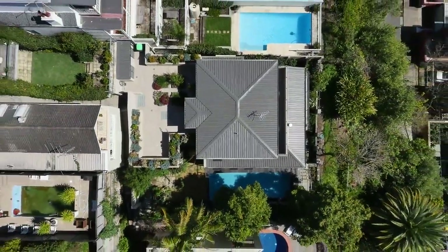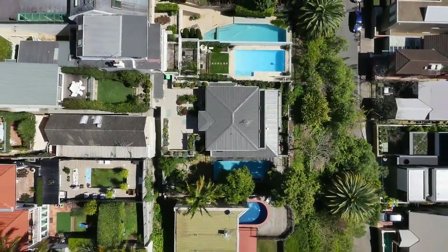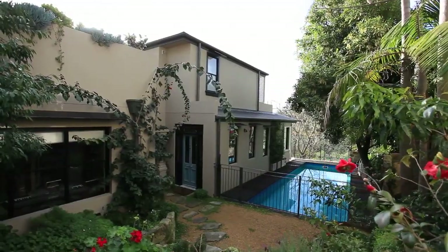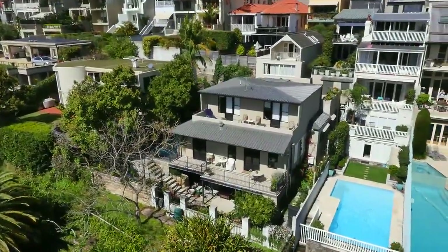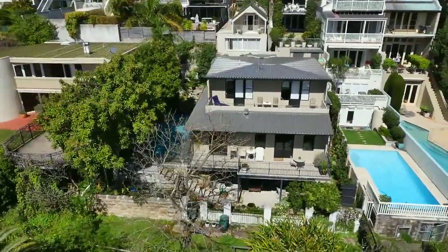This impressive residence is set across a 396 square metre block and provides a truly private retreat. It holds a premium Woollahra address within footsteps of Queen Street, vibrant cafes, Double Bay specialty stores, Bondi Junction shops, parkland and Bondi Junction station.